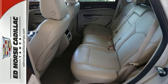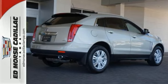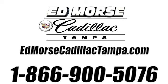Talk about grabbing attention. Get into this Cadillac today. Call us today at 866-900-5076.